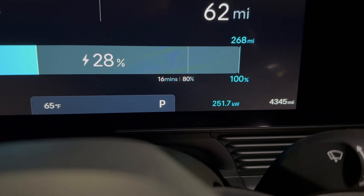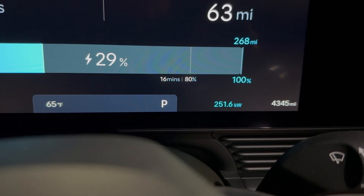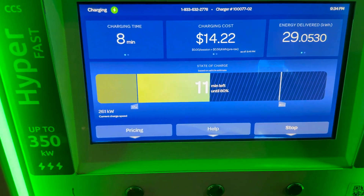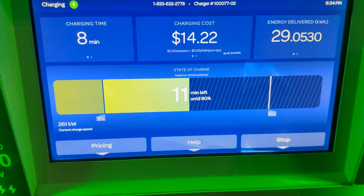We hit 28 percent and it jumped up to 250 kilowatts - that's pretty awesome. It's now saying 16 minutes to 80 percent. We're still absolutely ripping here doing 261 kilowatts.